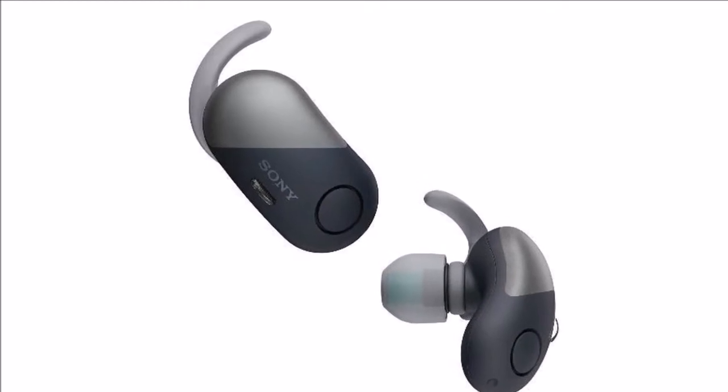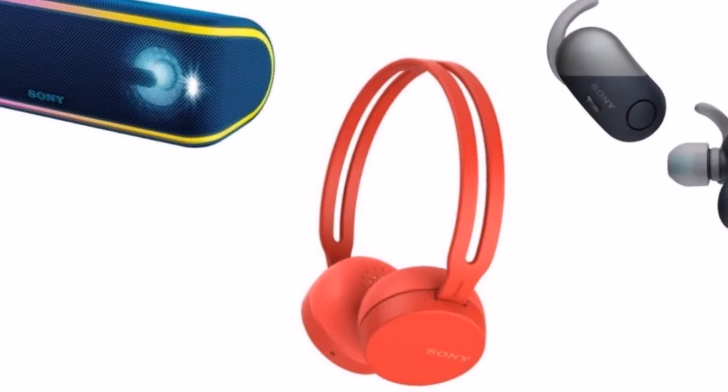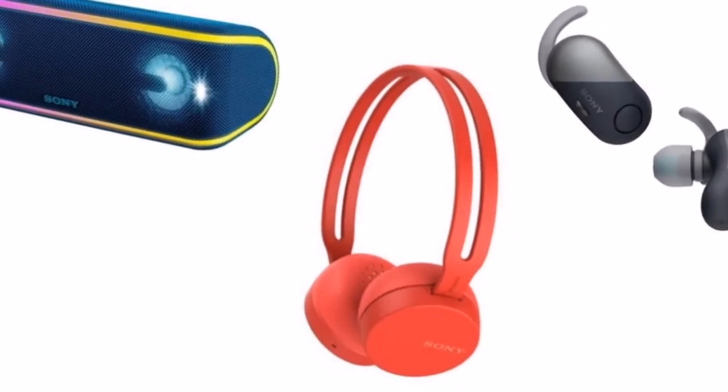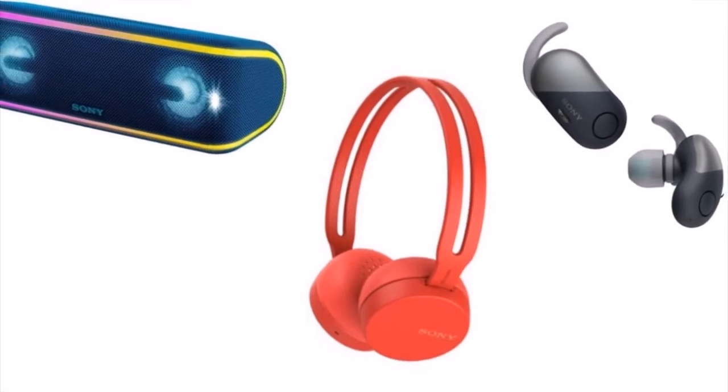Sony claims the WF-SP700N is the world's first active noise cancelling earphone with a splash-proof design. It is IPX4 splash-proof and comes with a charging case that swivels open with one hand.